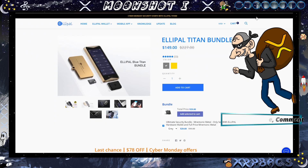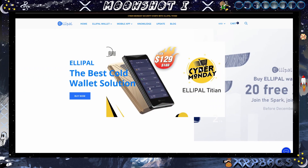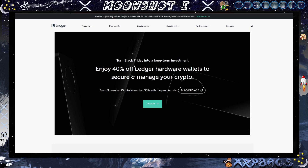Check out ellipel.com — link down below in the description if you want to pick up one of these Ellipel Titans. They also have the regular Ellipel on sale for $129, normally $169, if you just want the device itself. But you might as well throw in the extra $20 and get the whole bundle for $149. We also have the Ledger Black Friday sale — today's the last day to get 40% off the Ledger hardware wallets. Check out all the links down below in the description for your Cyber Crypto Monday.